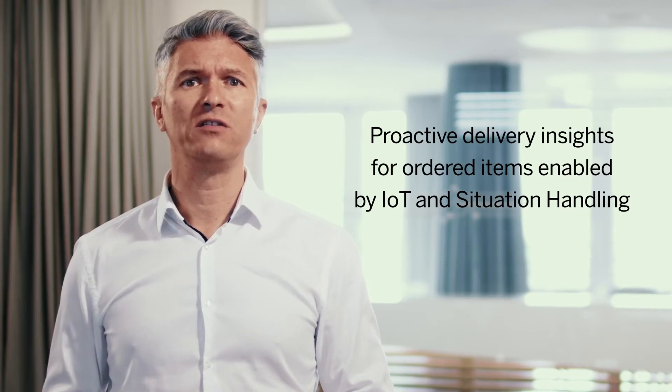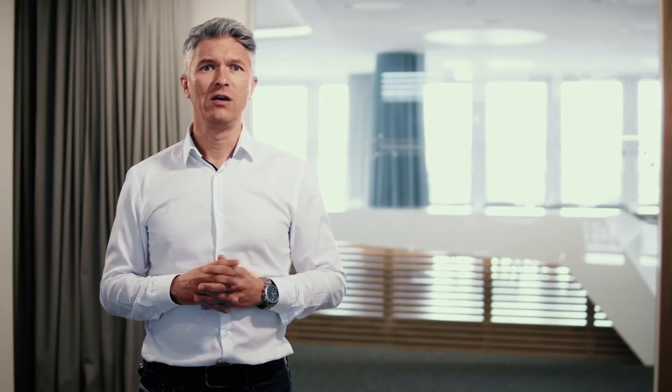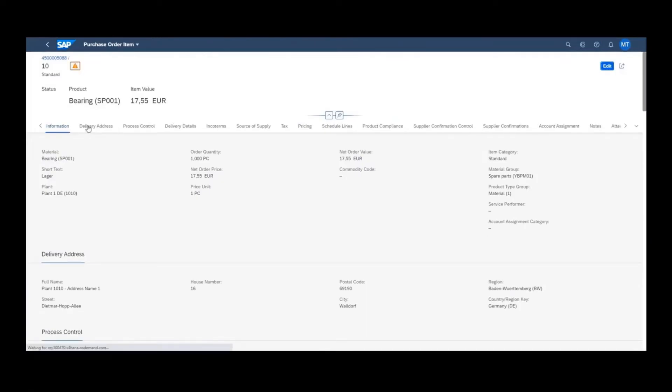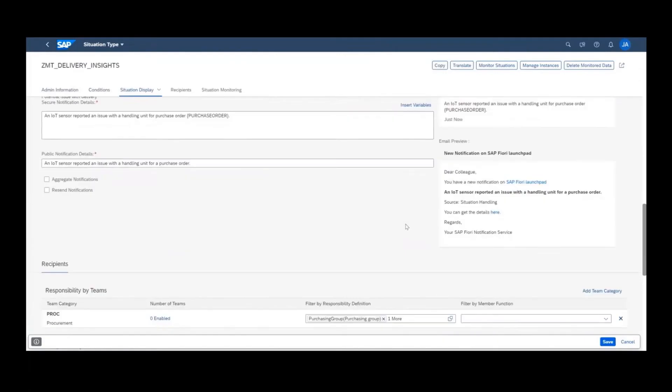We offer another Situation Handling scenario, this time enabled by ACP IoT for sourcing and procurement. The handling units of the ordered items are equipped with sensors, giving out information like temperature or humidity during the delivery. If a critical situation occurs, the purchasers are notified immediately, allowing them to react fast and anticipate quality issues.